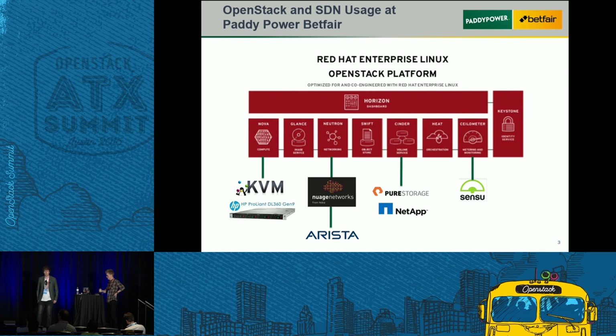A bit about the stack. We've put together our Red Hat OpenStack implementation. At the compute level we have HP DL360 Gen 9 boxes. For networking at top of rack we use Arista, and our SDN controller is Nuage Networks. For Cinder integration we have Pure Storage — that's our all-flash solution — and we use NetApp for our NFS requirements. For monitoring the stack we use Sensu, which hooks into Ceilometer as well.